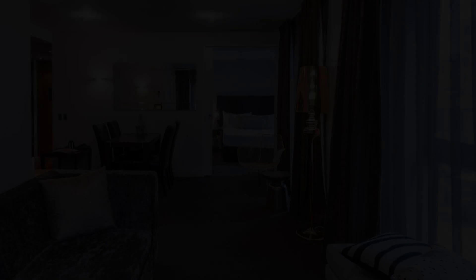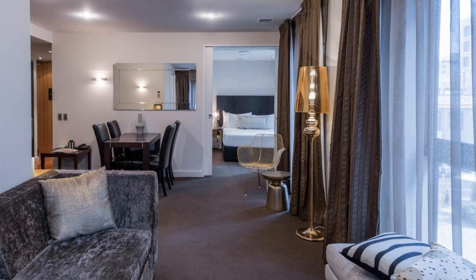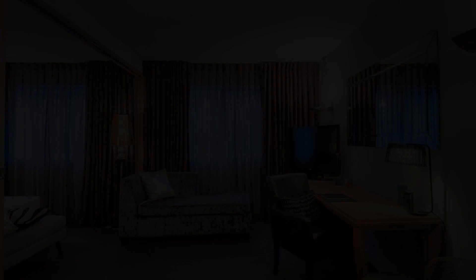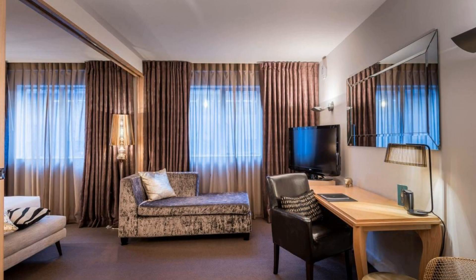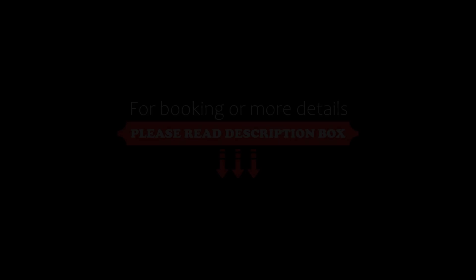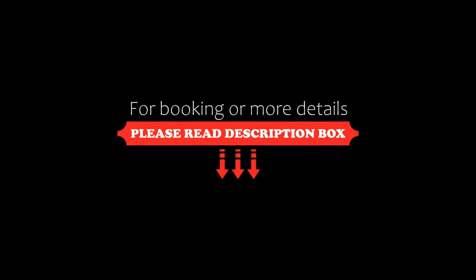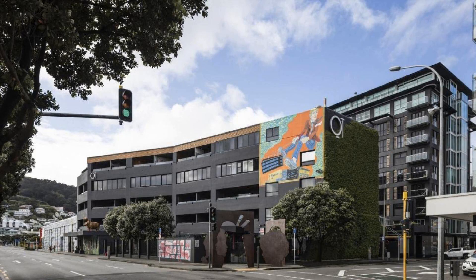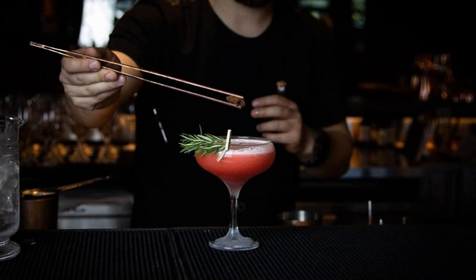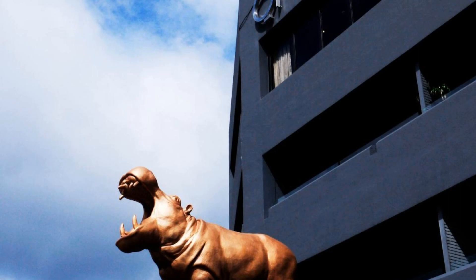If you have already stayed in this hotel, please share your experience in the comment box. If you are facing any kind of problem, you can make a video about the hotel here on the channel. Please subscribe to our channel and press the bell icon so that you will not miss any video of our upcoming hotel reviews.